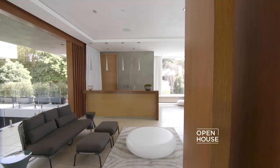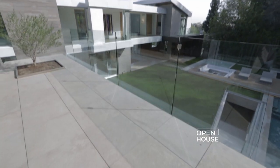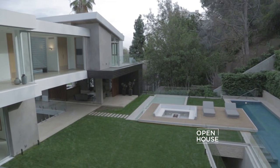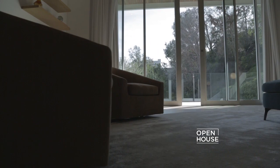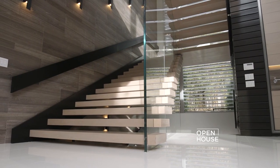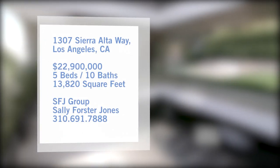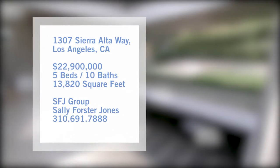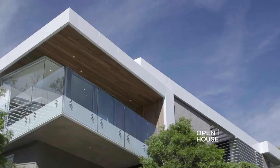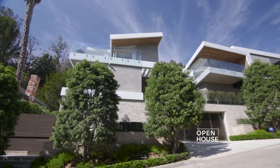You're watching Open House. We are taking you inside a meticulously crafted Sunset Strip estate. From the moment you enter through the massive front door, you'll feel just how luxurious this home truly is — from its modern floating staircase to the soaring ceilings and glass details throughout. This home is a true architectural gem.